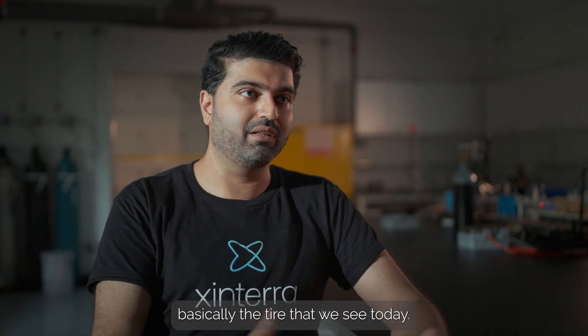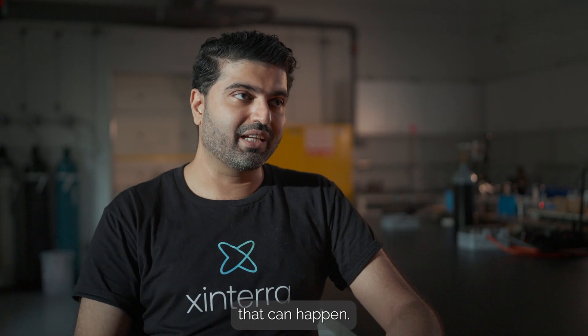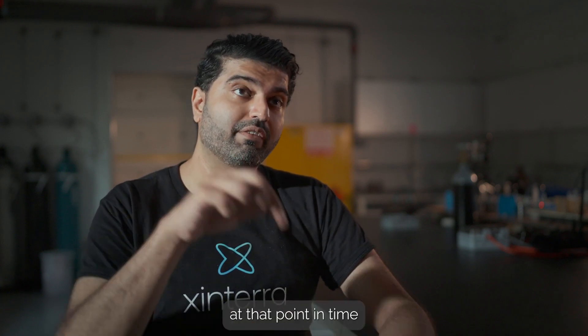And then that wheel evolved to basically the tyre that we see today. And even that tyre is not optimal. The tyre on a car can still get punctured, it can still get flat, it can still lose air — there are a whole bunch of things that can happen. So it's still not the optimal material; it's just a material that works best given the resources and knowledge that you have at that point in time.